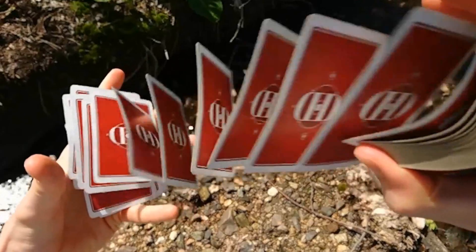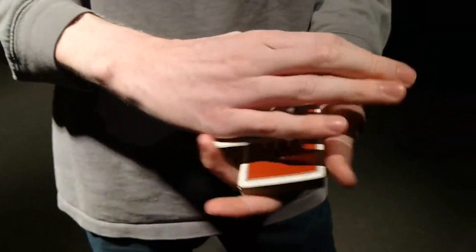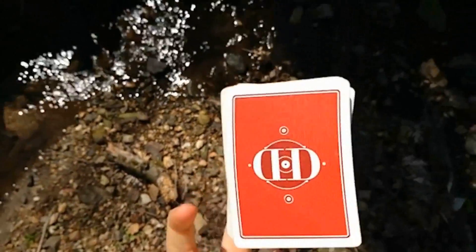Coming in at number five is Dan and Dave's Smoke and Mirror series of playing cards. Anyone who takes cards or magic seriously is going to know who Dan and Dave are. This deck and Dan and Dave in general are an absolute classic in the industry — they're the OG, the godfathers of cardistry and magic.